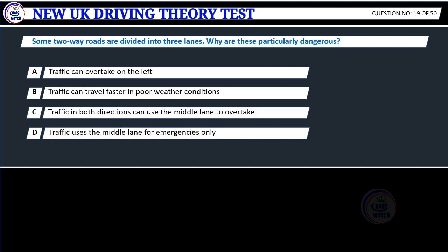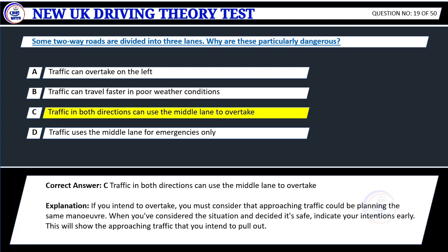Question 19. Some two-way roads are divided into three lanes. Why are these particularly dangerous? A. Traffic can overtake on the left. B. Traffic can travel faster in poor weather conditions. C. Traffic in both directions can use the middle lane to overtake. D. Traffic uses the middle lane for emergencies only. Correct answer: C. Traffic in both directions can use the middle lane to overtake.